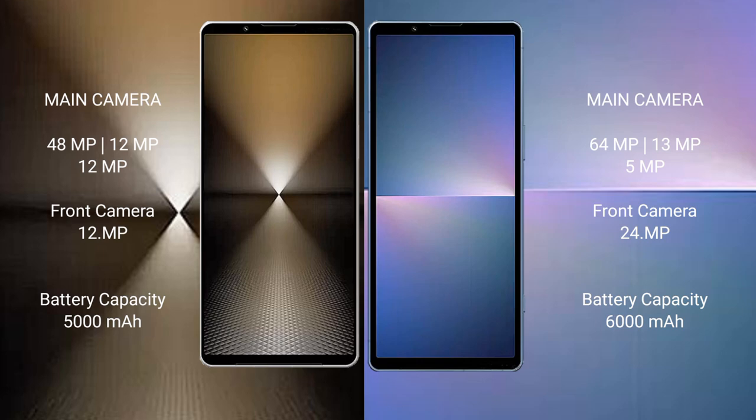Sony Xperia 1 Mark 6 features a rear triple camera setup with 48MP, 12MP, and 12MP lenses.